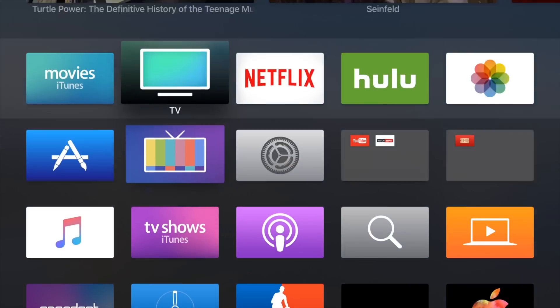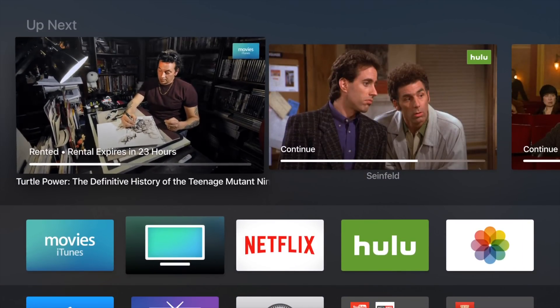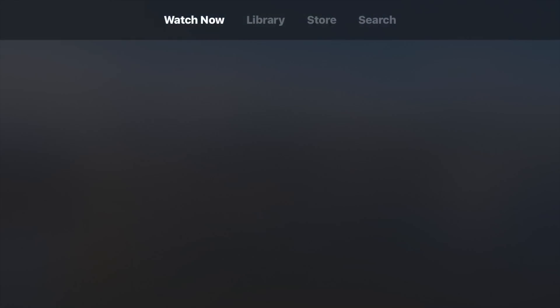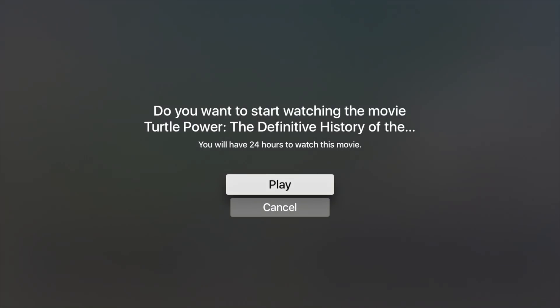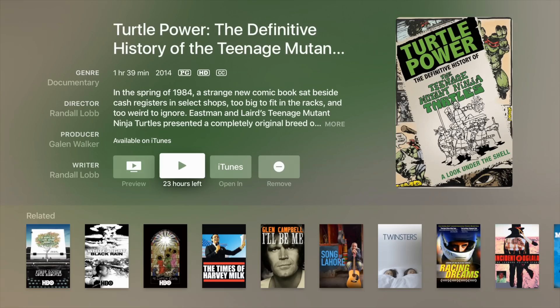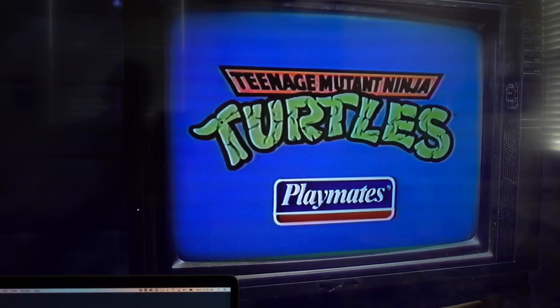So let's head over to our Apple TV now. You can see that my movie appears automatically in the top shelf, already queued to the specific spot. Something a little interesting — it says you have 24 hours, almost like I'm watching it for the first time, even though I've already started watching it on other devices. But it is working properly and it resumed the movie right where we left off.